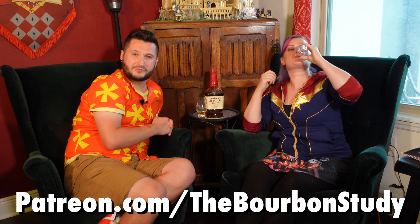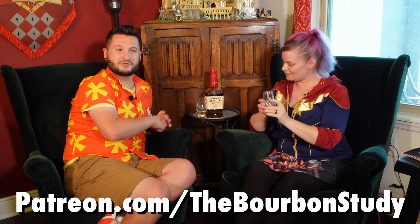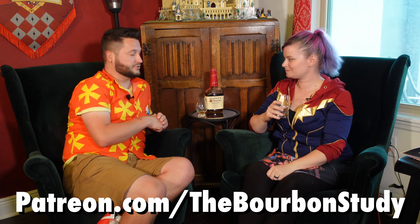Let us know what bourbons you're drinking out there. Has anybody else ever applied to be part of the ambassador program? Does anybody know about other bourbons that do something like this? That would be interesting to find out. If you like this video, thumbs up and subscribe to the channel. You can support us on Patreon at patreon.com/thebourbonstudy — lots of extra content there. Thank you everybody for joining us, and we'll see you with the drink next time. Cheers!